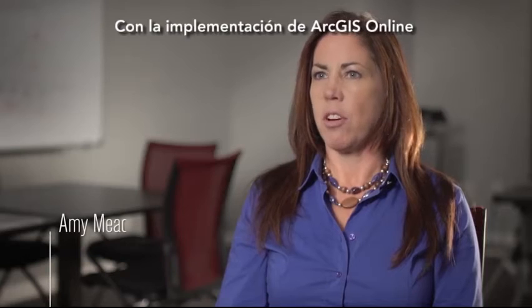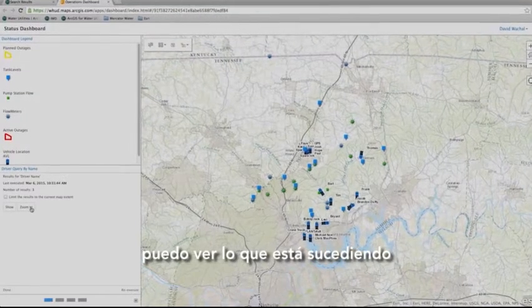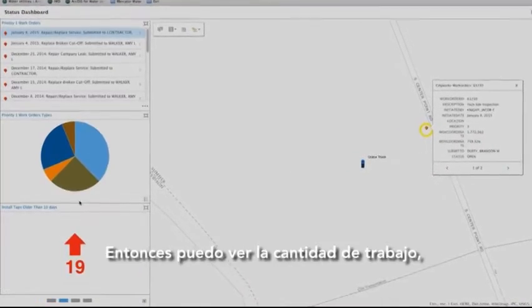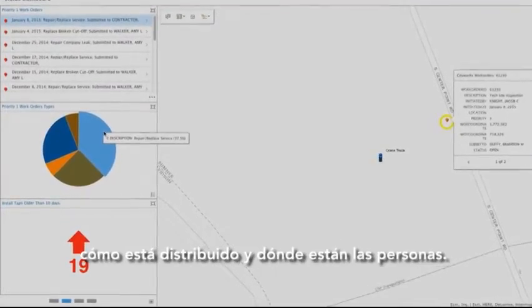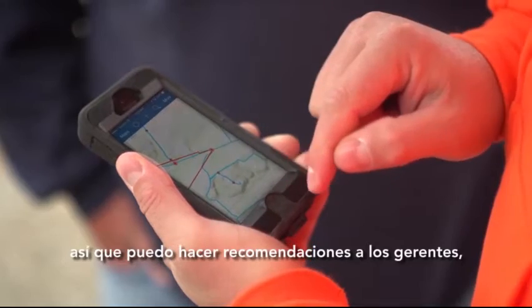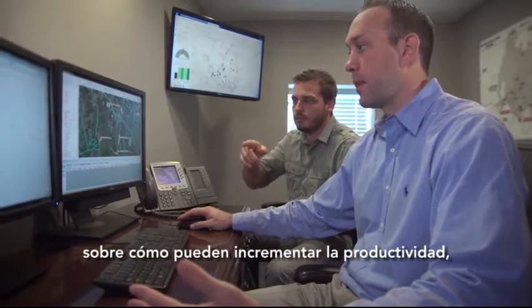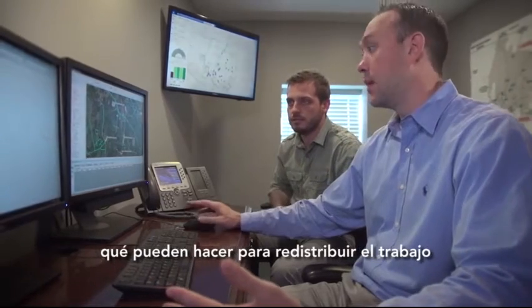With the implementation of ArcGIS Online and the executive dashboards, I can see what's happening almost in real time. I can see the amount of work, how it's distributed, and where the people are. I can also see how they're accomplishing the work, so I can make recommendations back to the managers as to things they can do to improve productivity and redistribute work.